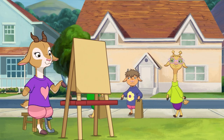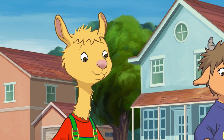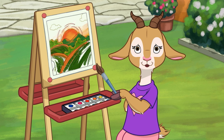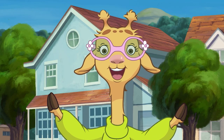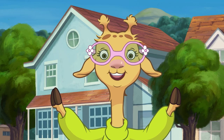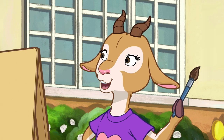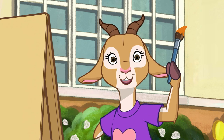Wow! That's a pretty sunset, Audrey. Or is it a sunrise? Thanks, but it kind of looks like a sunrise. I just can't find the right color for the clouds. Try closing your eyes and think of how the sunrise makes you feel. That's it. I was missing orange. Thank you, Luna.